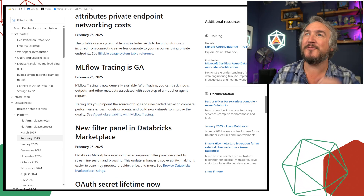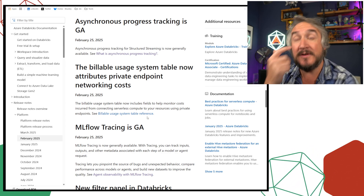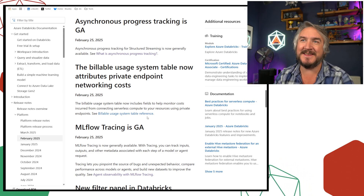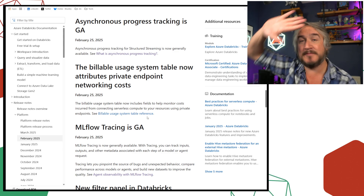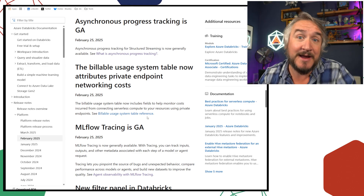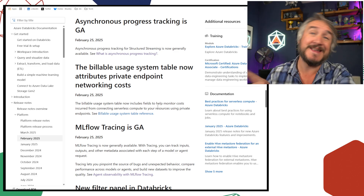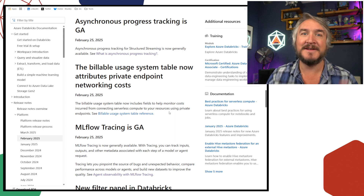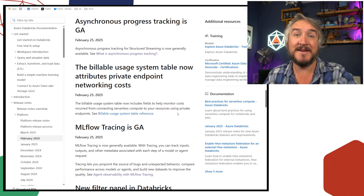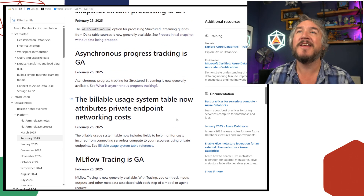You can now see private endpoint networking costs. If you'd set up a private endpoint and were using the system billing tables in Databricks, you wouldn't see what you were actually incurring for data hammering across that private endpoint network. You've now got that as part of your billing endpoint, so you get a better picture of the total cost of ownership of your whole system — no more hidden costs from networking and security.